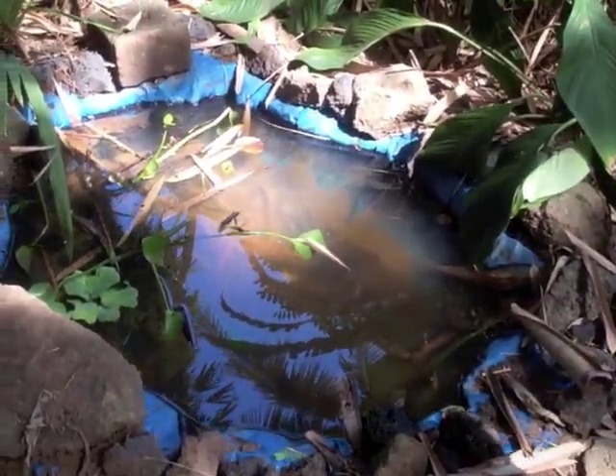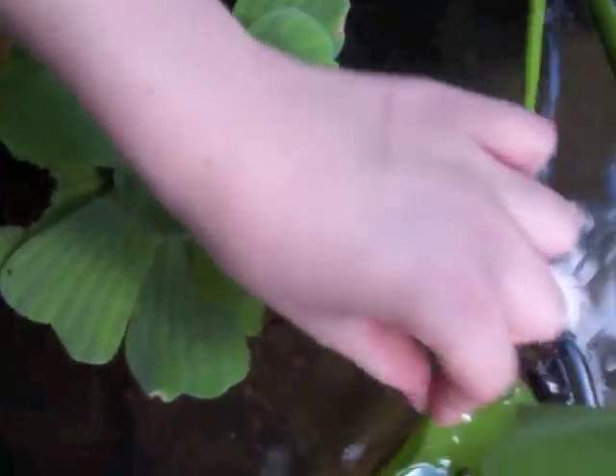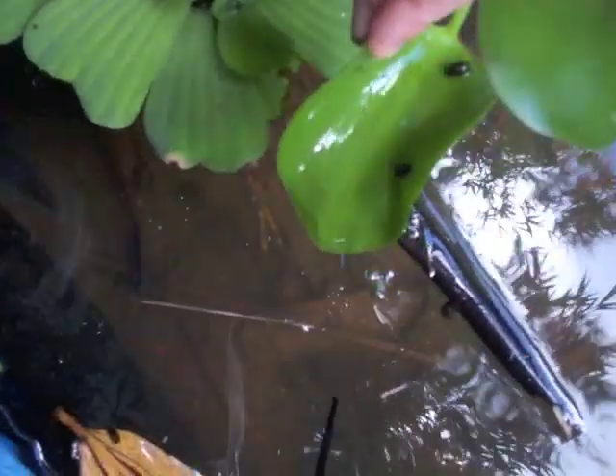Oh, and we have a snail somewhere here. All these little round black things you can see — those are snails.